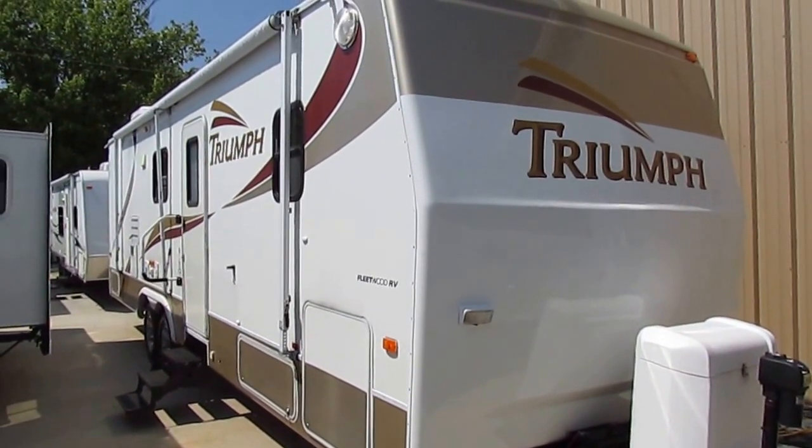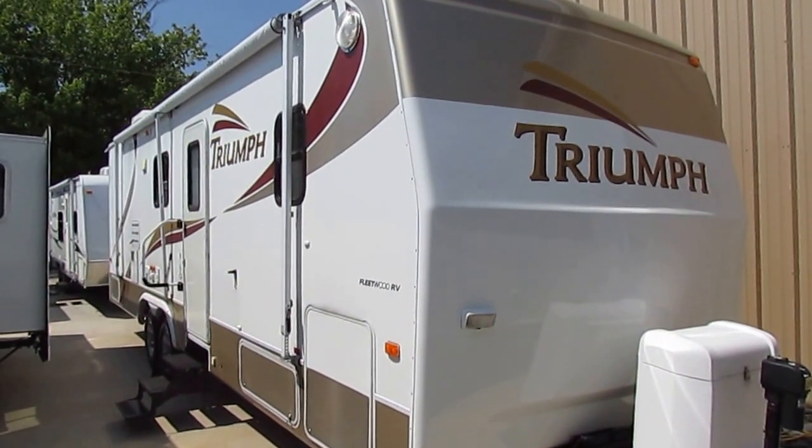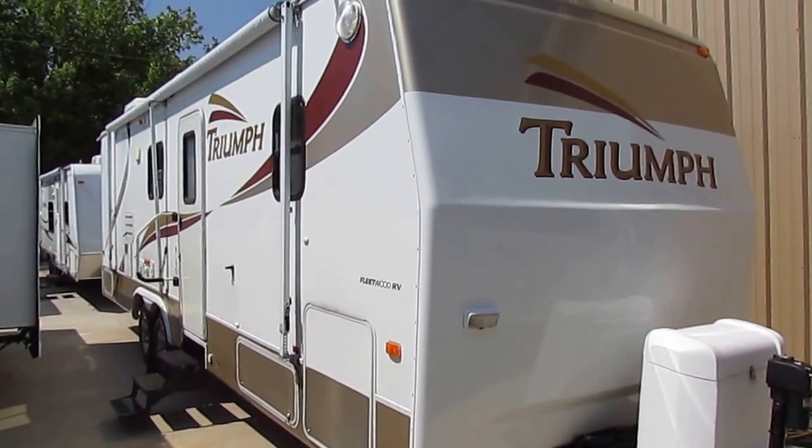Good afternoon folks. Big Bo here with another great travel trailer value from Parkway RV Center. We just got in this 2003 Fleetwood Triumph, model number 32G.